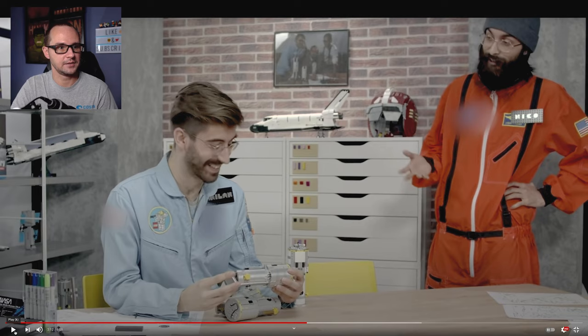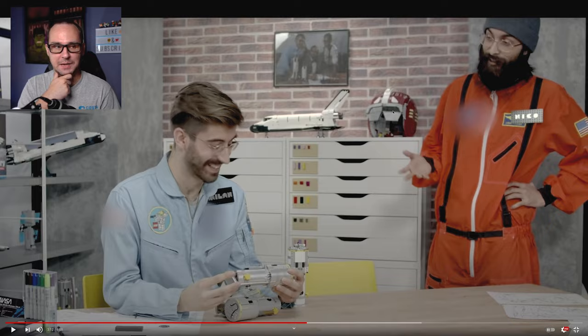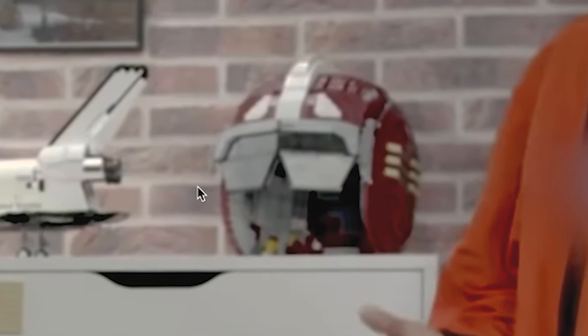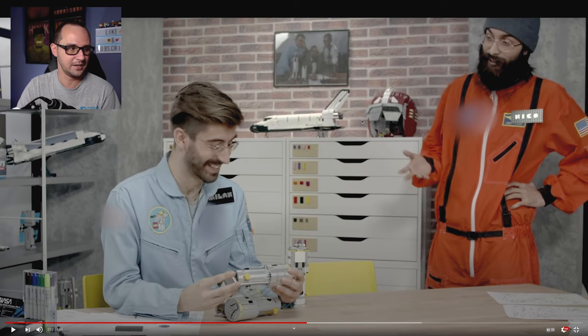Pause right here — yes, you guys see that thing right there? Is that a teaser for something? Perhaps. It seems like a life-size helmet for something. Maybe reminds me of an X-Wing pilot's helmet? That may just be a prop for the shot — a nerdy office of guys working on a space shuttle model — but we don't know. I think it might be something, so pay attention.